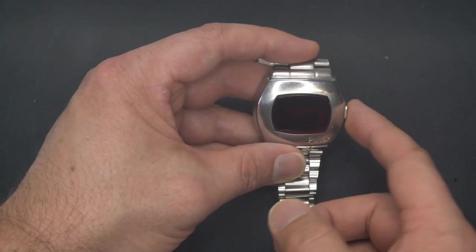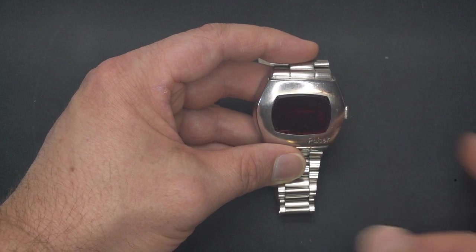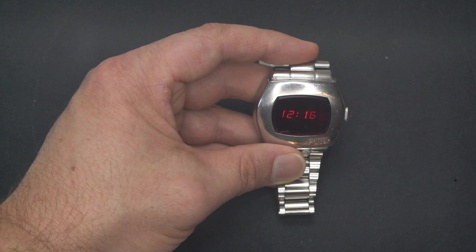The Pulsar P2 was as technically advanced as watches could be at the time, even though they are a little light on in features by today's standards. With the push of a button, it displays the time for a short time. But if you press and hold the button, the seconds are displayed.